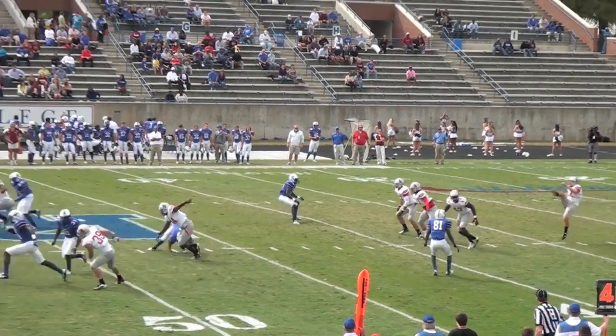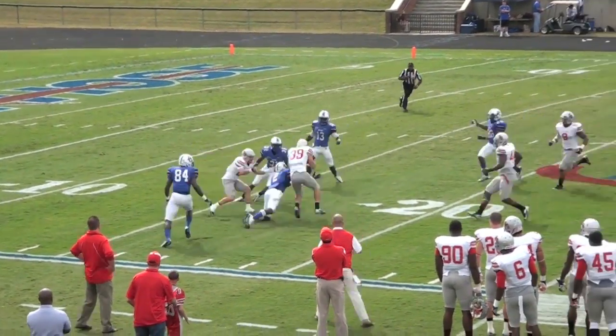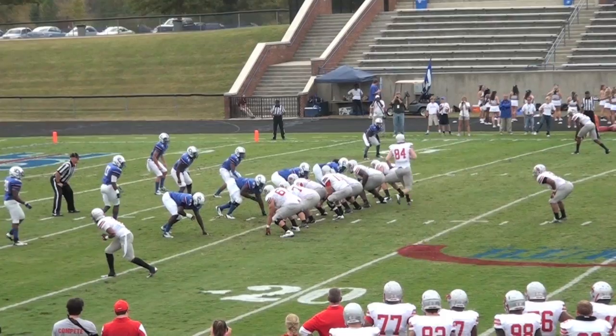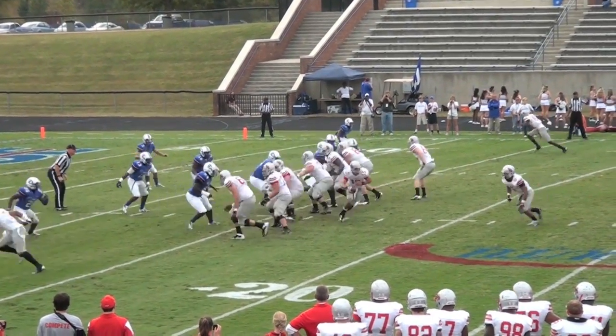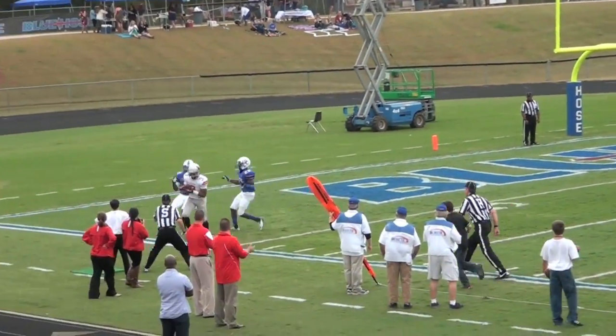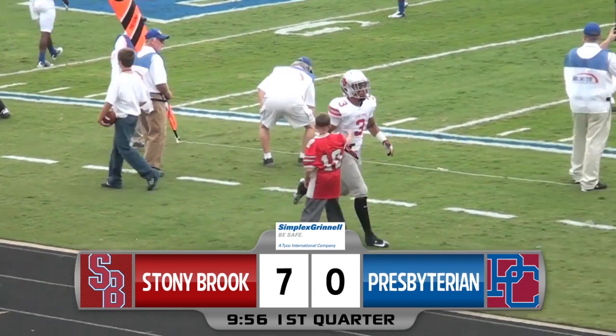First quarter action, Stony Brook punting from its own territory. Watch Jeremiah McKee muff the punt — it's going to be recovered by Christian Ricard at the 17-yard line. And then just three plays later, quarterback Kyle Essington to his favorite target, Kevin Norell. Hits him in the end zone, a 14-yard touchdown, and the Seawolves take a 7-0 lead.